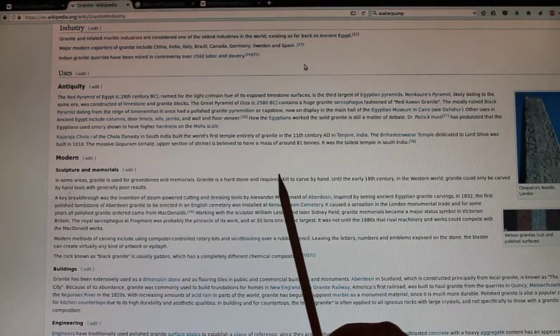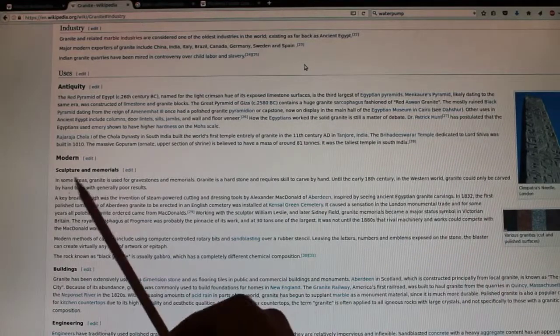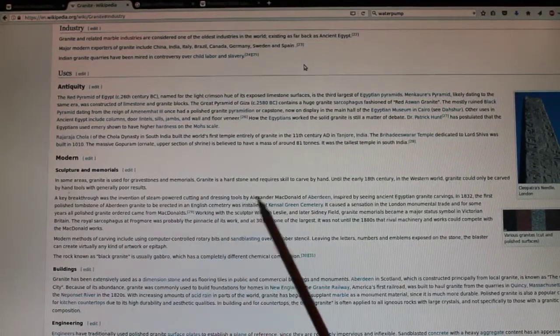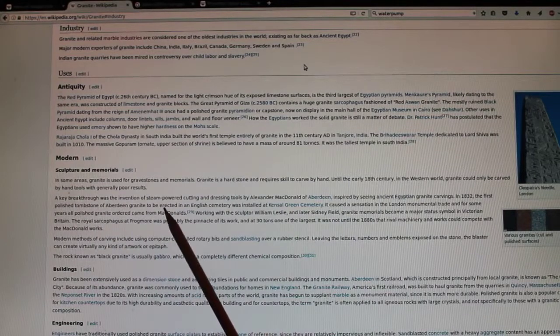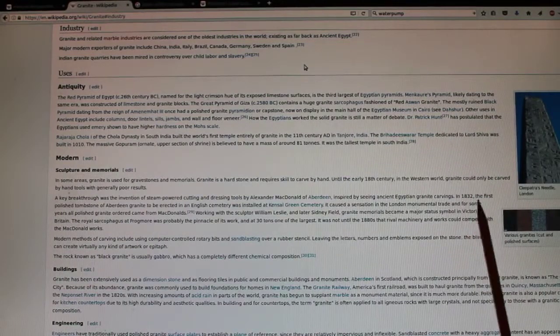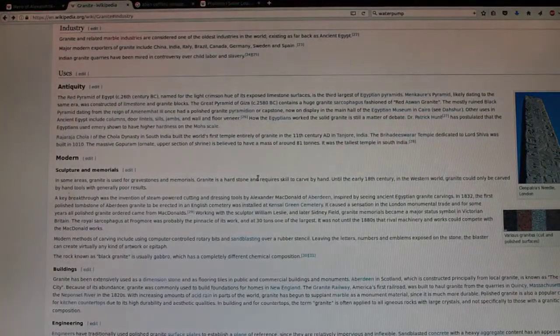Granite is a hard stone and requires skill to carve by hand. Until the early 18th century in the Western world, granite could only be carved by hand tools with generally poor results. A key breakthrough was the invention of steam-powered cutting and dressing tools by Alexander MacDonald of Aberdeen, inspired by seeing ancient Egyptian granite carvings. In 1832, the first polished tombstone of Aberdeen granite was erected in an English cemetery. So the technology did not arrive until 1832 to carve polished granite — and that is much the same stuff as we see in ancient Egypt. So 1832 is the key date, and you need certain tools for that.